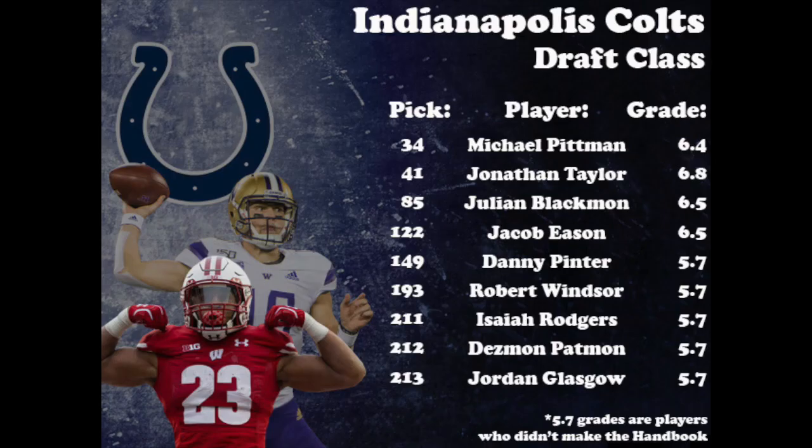The Indianapolis Colts also were without a first-round pick after trading it to San Francisco for DeForest Buckner. However, they had two of the first nine picks of the second round, where they grabbed offensive weapons Michael Pittman and Jonathan Taylor to surround new quarterback Philip Rivers, before taking Julian Blackmon to help the secondary. They also selected Jacob Eason in the middle rounds to sit behind their two veteran quarterbacks and hopefully groom him into being the guy in a few years. For this breakdown, we're going to take a closer look at Michael Pittman.